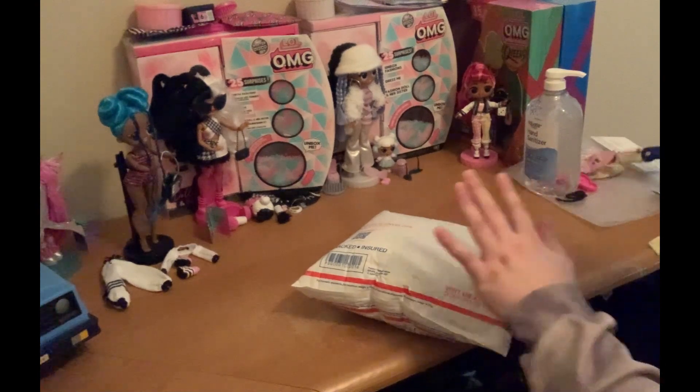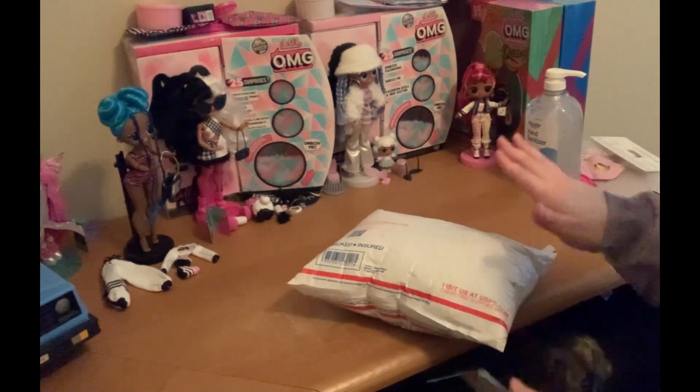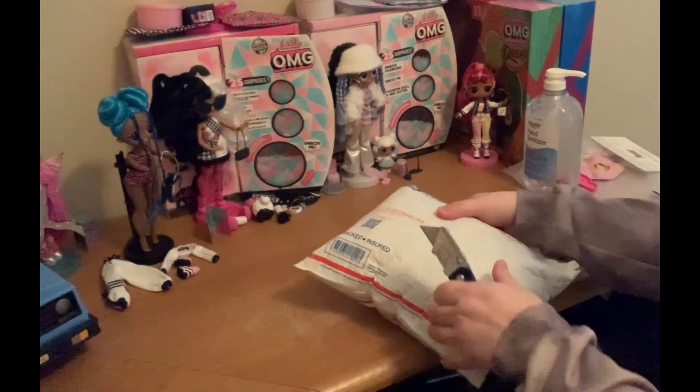So I paid a bit more than I wanted for this. Let's say I paid about four dollars a wig.